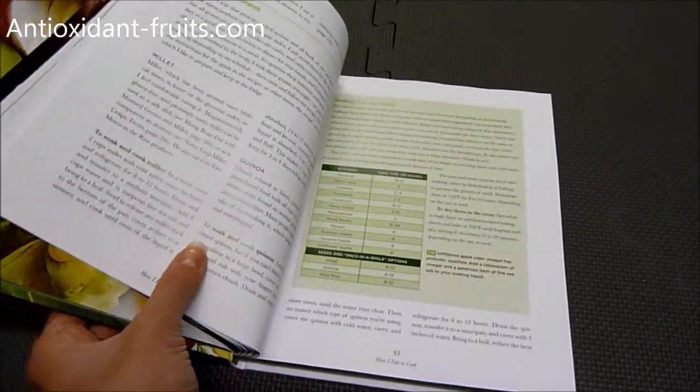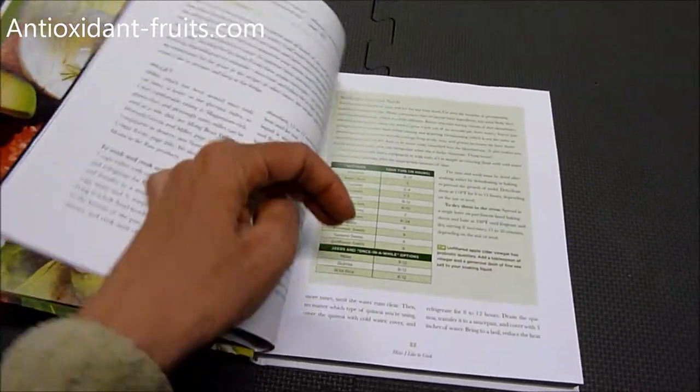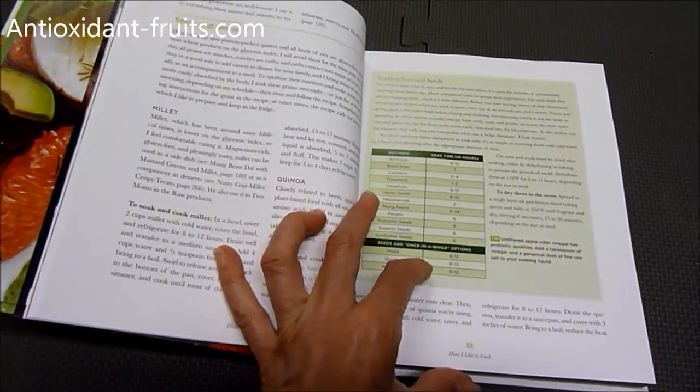The cookbook is selling for $22. It's hardbound, paper-wrapped, and it's available now for pre-order. I'll include a link in the about section below if you're interested.